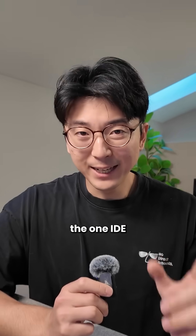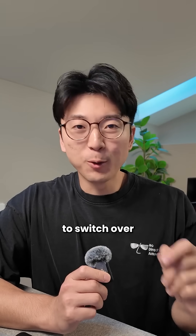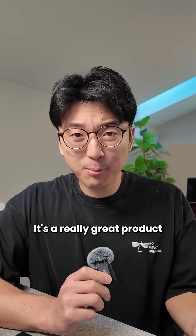In my years of working in big tech, the one IDE that had the most diehard fans were always the JetBrains IDE users. You could not convince them to switch over to using any other product because they loved it that much. They were truly obsessed. And honestly, I kind of get it — it's a really great product.